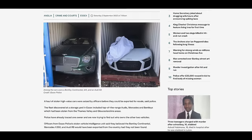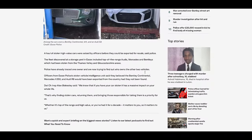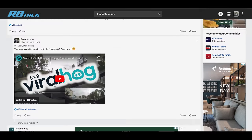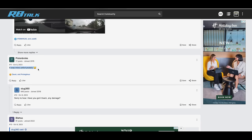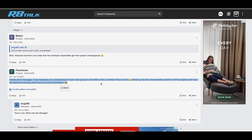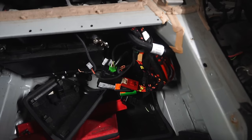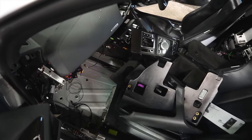It was stolen, and it was in a container and about to be shipped out of the country when the police found it. That search also led me to a forum called R8 Talk, where I found a thread. There was a guy who said it was his car. And as you can see here, Audi actually charged 65K to repair this car, and the insurance said no and wrote it off.